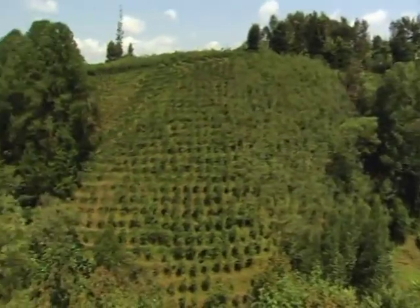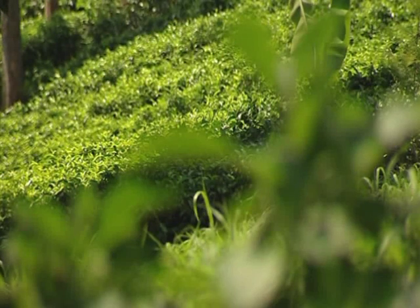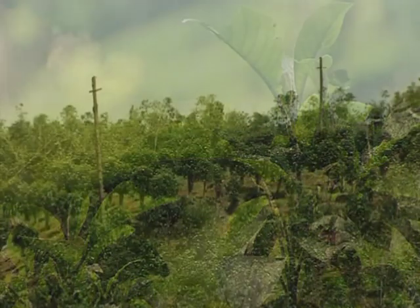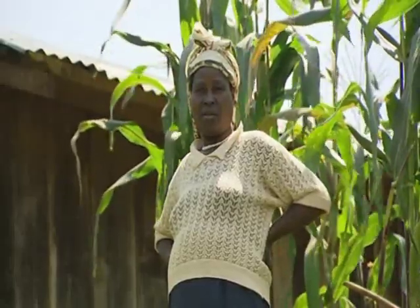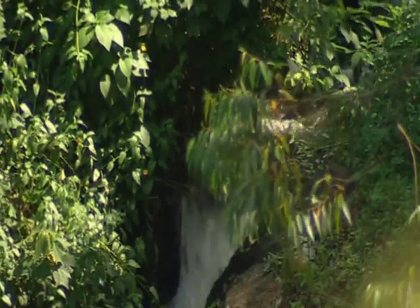High up in the hills near Mount Kenya lies the Kathamba district. Although the community has fertile soil for farming, their remote location means that they lack a cheap and reliable energy source. But they are now starting to use their water to provide them with a new form of energy — hydropower — to generate electricity.